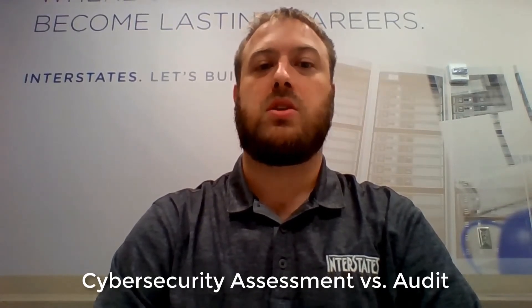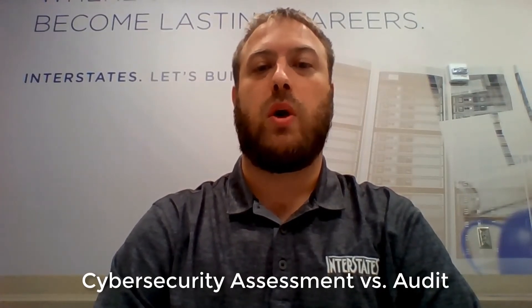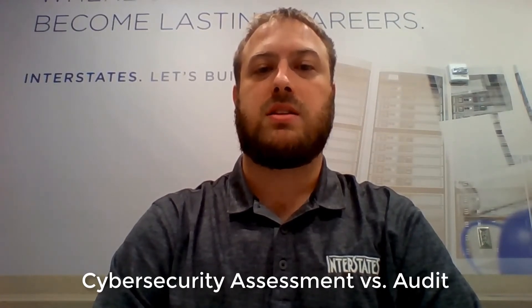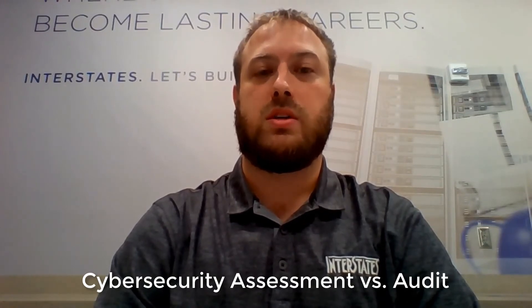Generally speaking, an organization's cybersecurity posture is only as good as its weakest cybersecurity control. Cybersecurity assessments are a great exercise for organizations who want to be proactive with cybersecurity and look to take the next step on their cybersecurity journey. A cybersecurity assessment helps key decision makers understand what is going on in the organization.